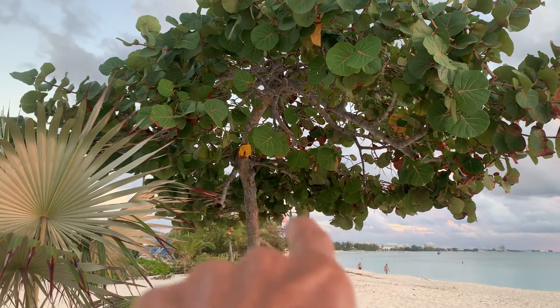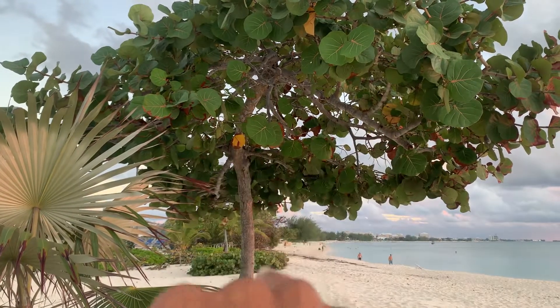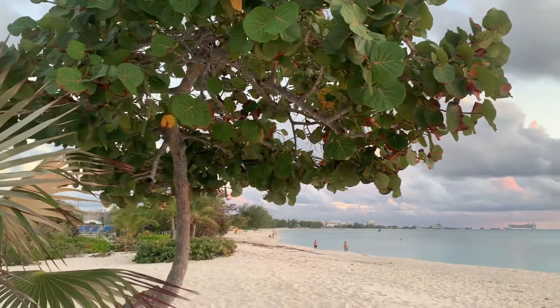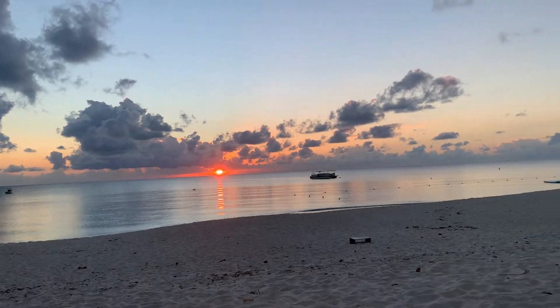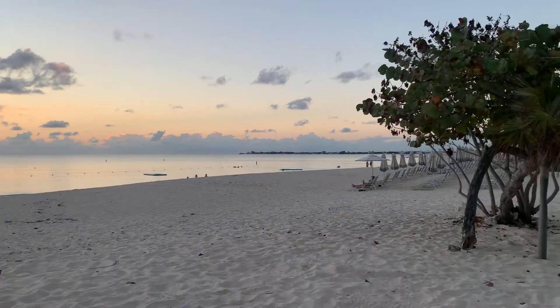And that's our sea grape — these are good. Obviously there are none on there now, it's not grape season, but it's like what you guys might call wild grape. They drop on the ground during the season.